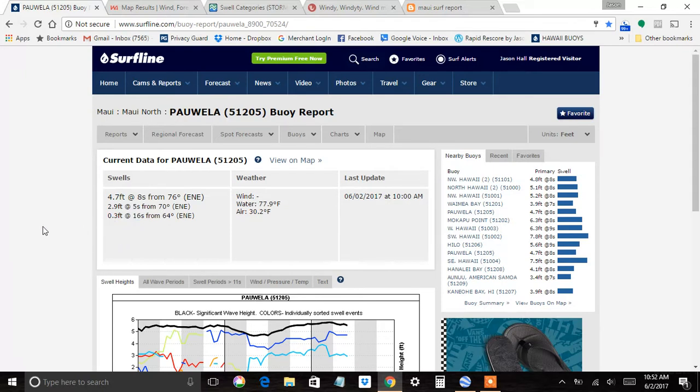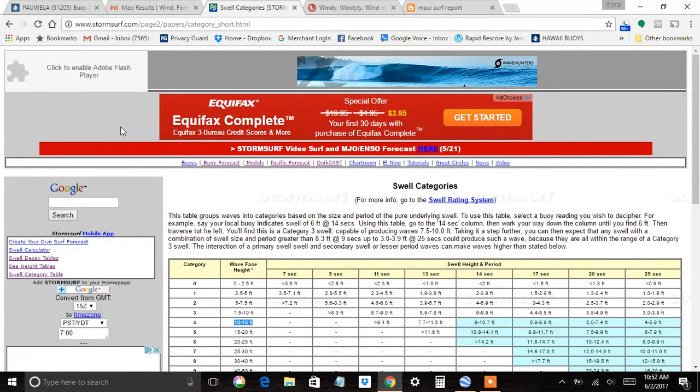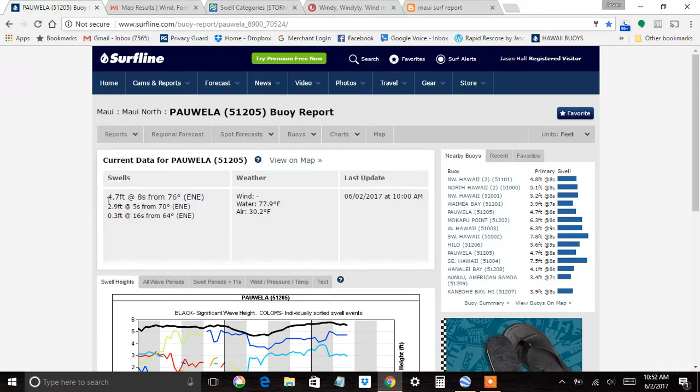What does that mean? Another site you need to bookmark is Storm Surf. Storm Surf has a swell category chart that gives you the seconds and feet and translates them into wave height. So if you had a 14-second swell at 7 feet, that'd be 7.5 to 10-foot faces. This is very useful to get yourself familiar with buoy readings and help you interpret this information more easily.